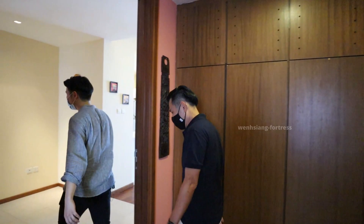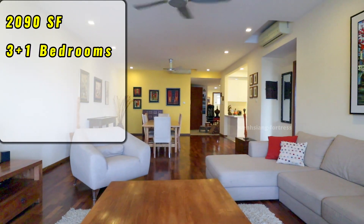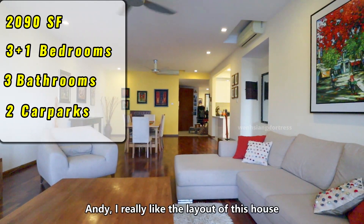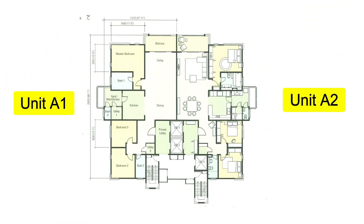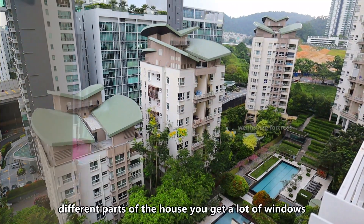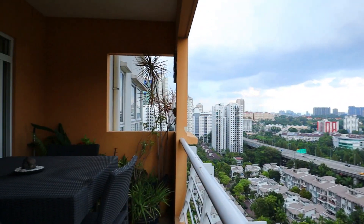This unit is 2,090 square feet, three-plus-one bedroom, comes with two bathrooms, and also two car parks. I really like the layout of this house because every floor there are only two units, so it feels like you are staying in a semi-D in the sky. Different parts of the house get a lot of windows and the air circulation is very, very good.